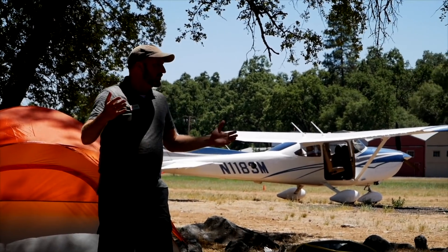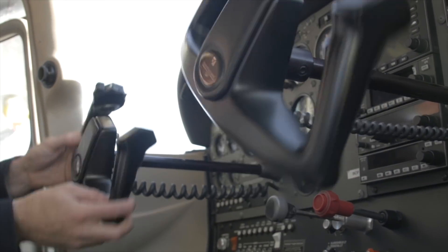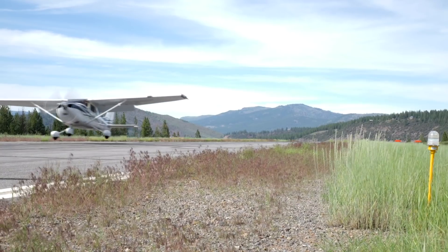I'm Jason Miller, a full-time professional flight instructor. On the Final Points channel, you can join me as I bring you tips and tricks that I've learned from 20 years on the flight line.